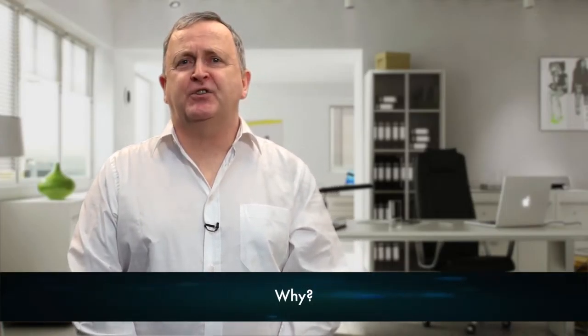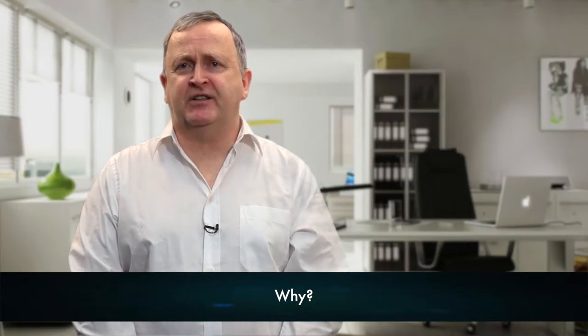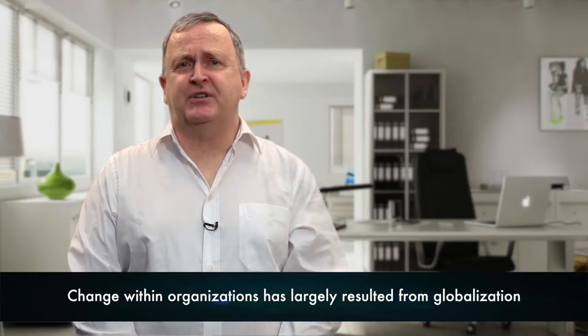But what does this really mean and how do business consultants implement successful change programmes for their clients? Let's start with why. Let us first understand why change is needed and why change management has evolved as a skill that consultants like us need to be able to offer to our clients. Change within organisations has largely resulted from globalisation and the need for businesses to become more flexible so that competitiveness and financial performance can be maintained or improved upon.